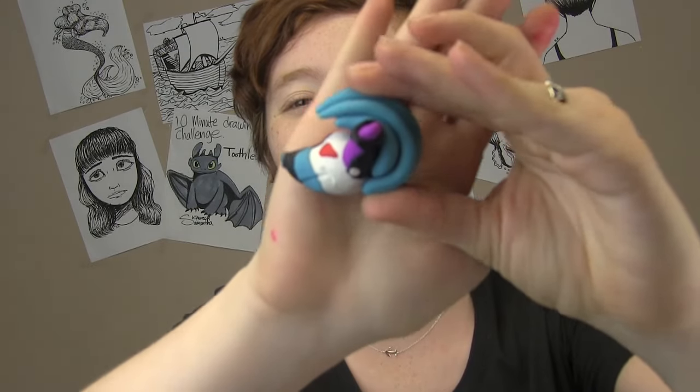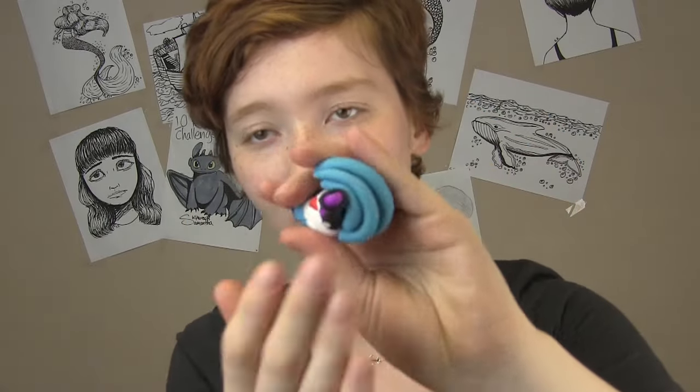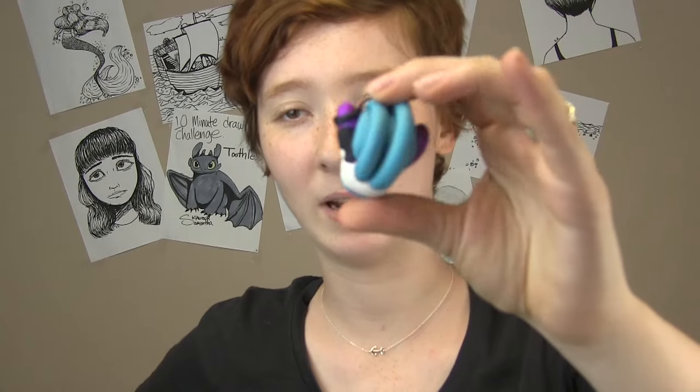I forgot I sculpted a Keegan head. Keegan's the very first character I ever owned. I didn't design him myself, but he was given to me by another artist. I had no understanding of wolf anatomy.